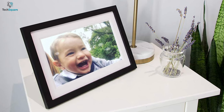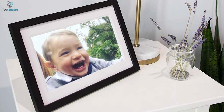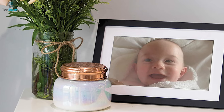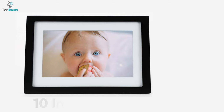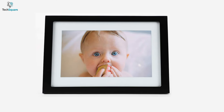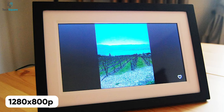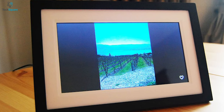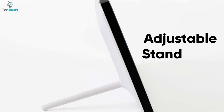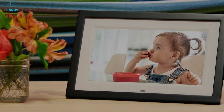The best thing about digital picture frames is they look as natural as the real deal while still having the added perks of digital functionality. The Skylight Frame does just that and many more. This 10-inch digital photo frame is quite minimalistic and will fit most household setups perfectly. With its 1280 by 800p native resolution, pictures appear sharper, detailed, and clearer from a variety of viewing angles. The stand is located at the back of the frame, which is easier to adjust and provides good support to keep the frame steady at all times.